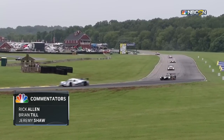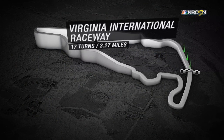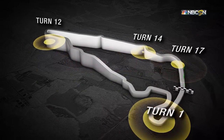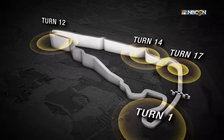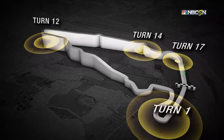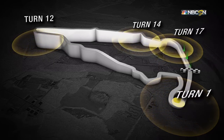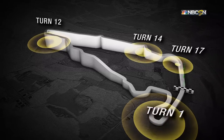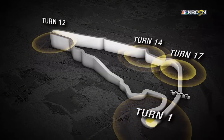Virginia International Raceway, Alton, Virginia — three and three quarter miles of absolutely twisting and turning asphalt. A roller coaster, in fact — the section between turns 14 and 17 known as the roller coaster. Areas to watch: turn one, turn 12, turn 14 — great braking and passing zones. And of course, out of turn 17, you want a good run, big momentum down the front straightaway, so that hopefully you can get a pass done and completed by the time you get to turn one.